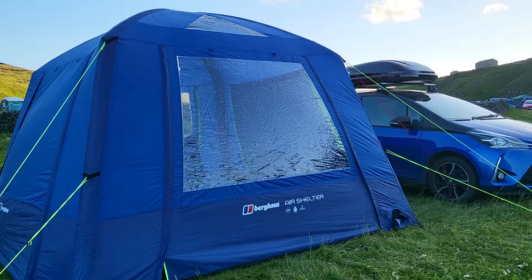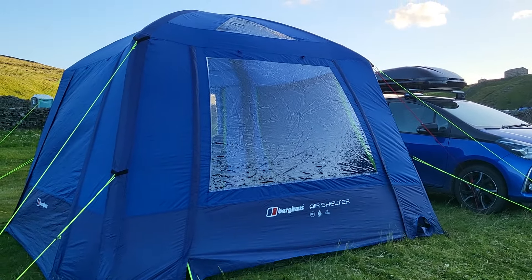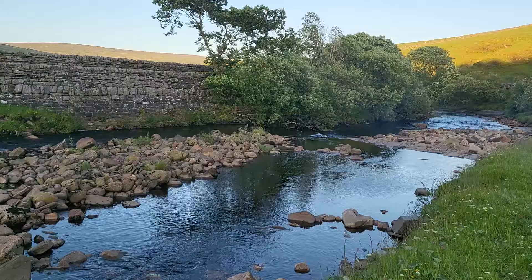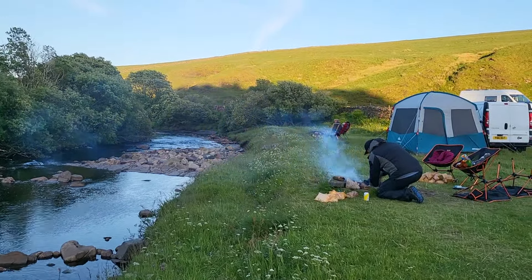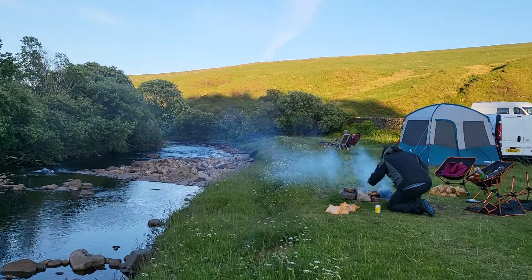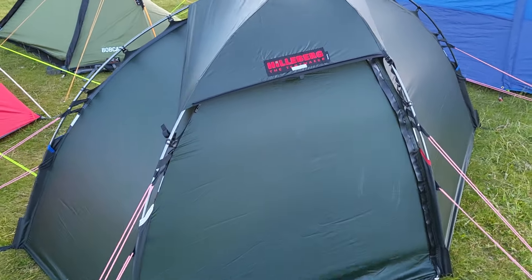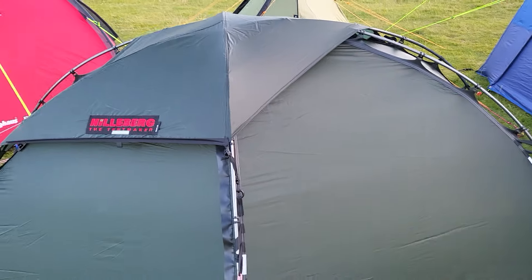Let me just show you our setup. We're at Hogarth's campsite in the Yorkshire Dales and we are on the River Swale. That's my brother Ian keeping the fire going. I'm going to show you my new purchase — this is my Hilleberg solo black label. It's a fantastic tent, probably one of the best ones in the world for a one-man.